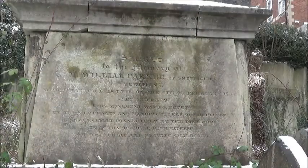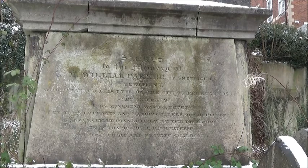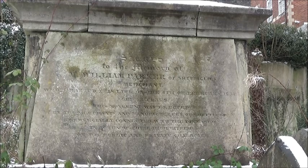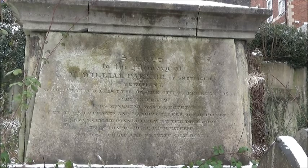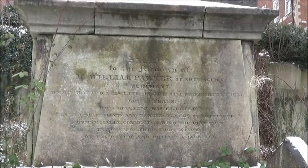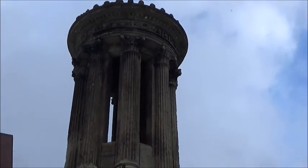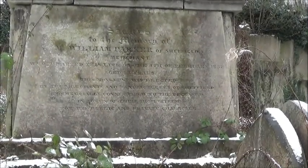This monument in front of me is a perfect example of how wealthy the people were that were buried here. The inscription says: to the memory of Mr William Parker of Sheffield, who was a merchant, departed this life on the 4th of February 1837. It says this monument was erected by the merchants and manufacturers of Sheffield who were connected with the gentleman in question. And as you can see, the monument itself is absolutely enormous. It just shows you how wealthy the people were that were buried in this cemetery.